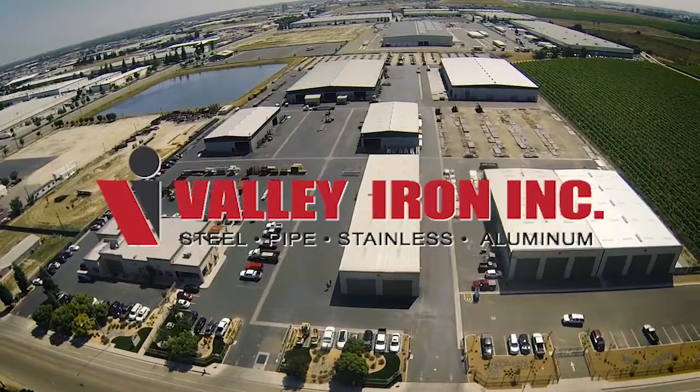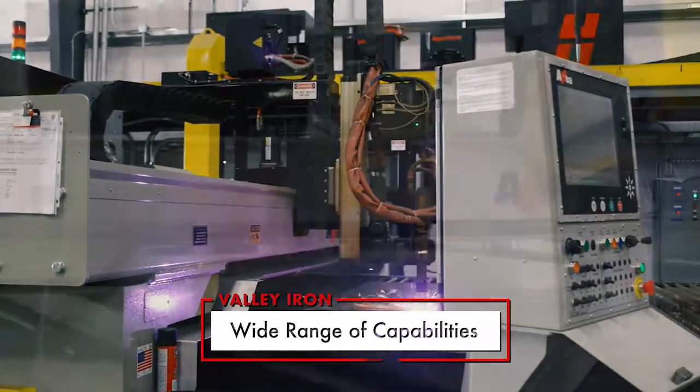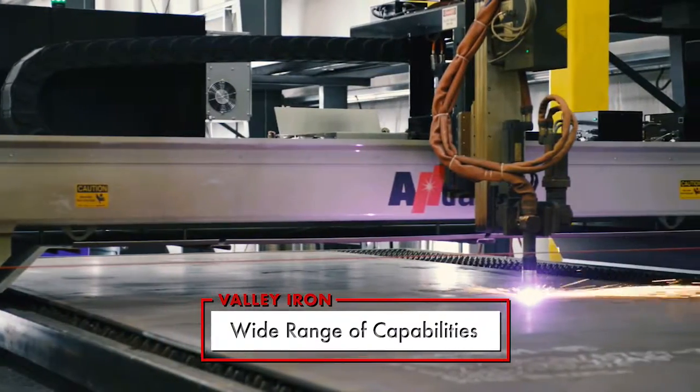Valley Iron is truly unique in the metal industry. Our diverse inventory and friendly, knowledgeable staff keep our customers happy, and our wide range of capabilities keep them coming back.